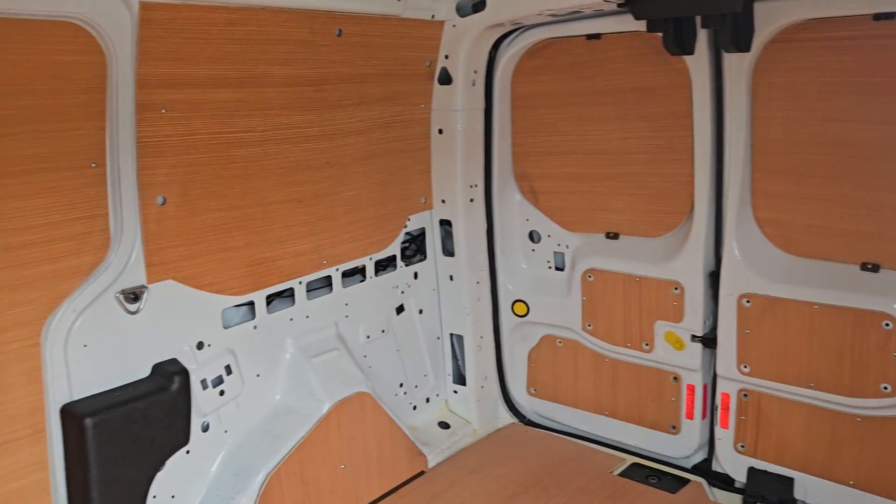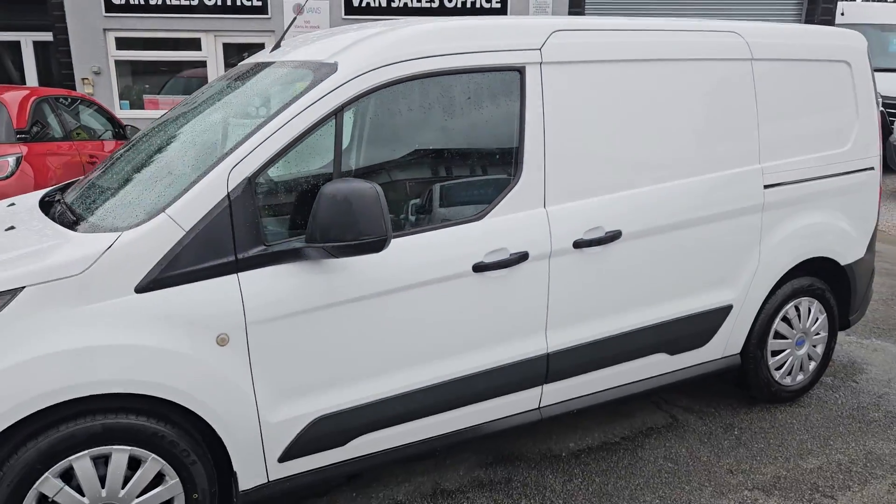The vehicle itself can be viewed in person as it is on the forecourt. We do offer part exchange against all our vehicles. If you would like any more information about this particular van or any other vehicle we currently have for sale, please get in touch.